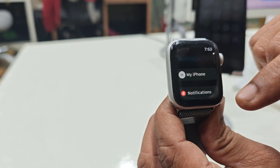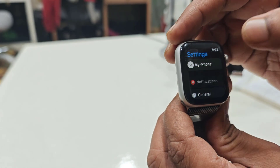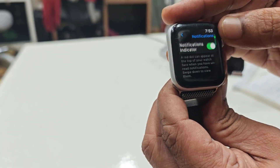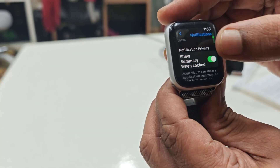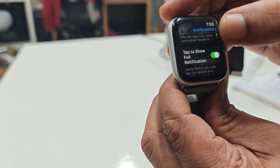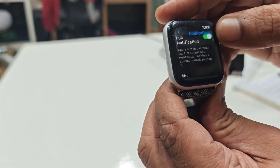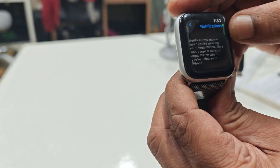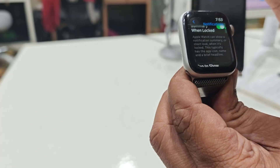An important thing: go to the Watch settings, open Notifications. Here, Notification Indicator and Show Summary When Locked and Tap to Show Full Notification should all be turned on. This will allow notifications to work perfectly on your watch, so make sure to allow these options.